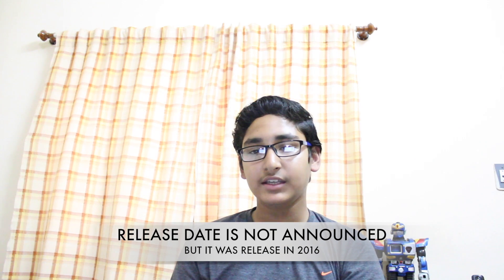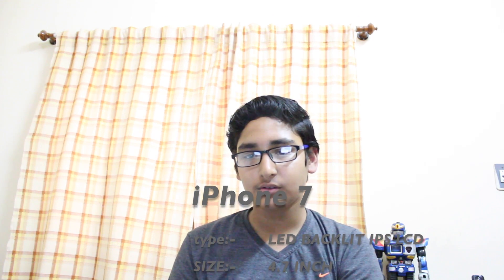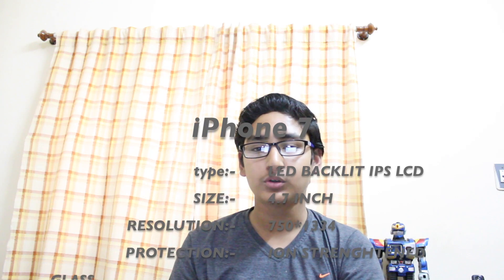The device at number 1 has a release date that is not announced — it was expected in 2016 but which quarter is not confirmed. At number 1, there is the iPhone 7. In 2016, Apple is highly likely to launch its next Plus branded device, which will probably be called the iPhone Pro. It is the first waterproof Apple device. It has an LED backlit IPS LCD Capacitive Touchscreen Display. Screen size is 4.7 inches, 714 x 1334 pixels resolution and 326 ppi pixel density. It has ion-strengthened glass and oleophobic coating protection.